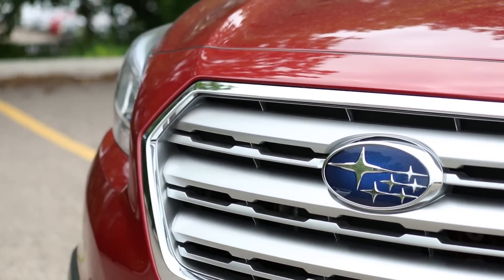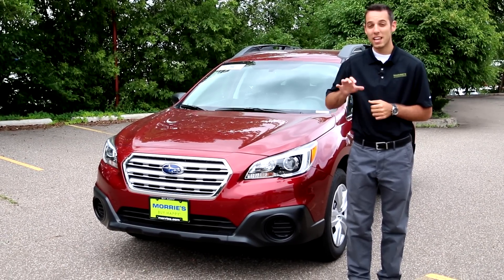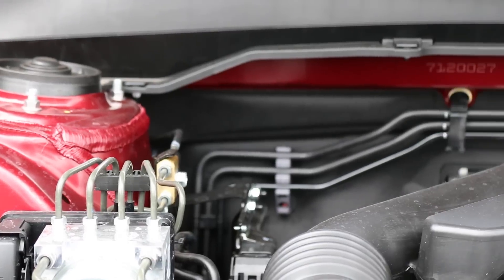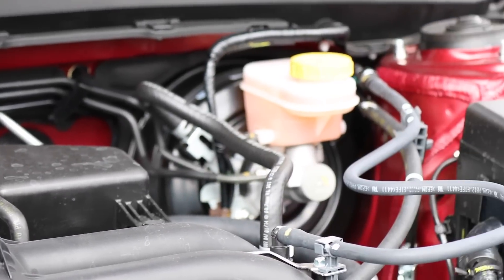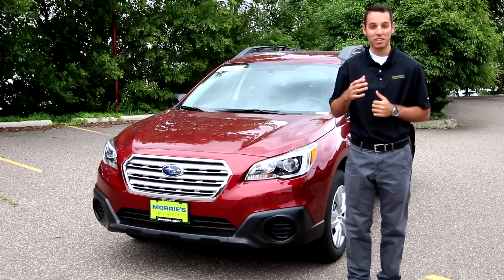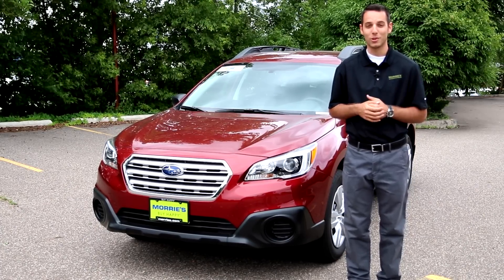Both engine options are going to give you the six-speed CVT. What that means is it's never going to shift if you don't want it to, but Subaru has designed it to give you a sort of shift pattern to feel like a normal transmission. If you get on the gas more briskly, you're going to notice that it's very smooth all the way up to highway speeds of 55 or 60 miles per hour.